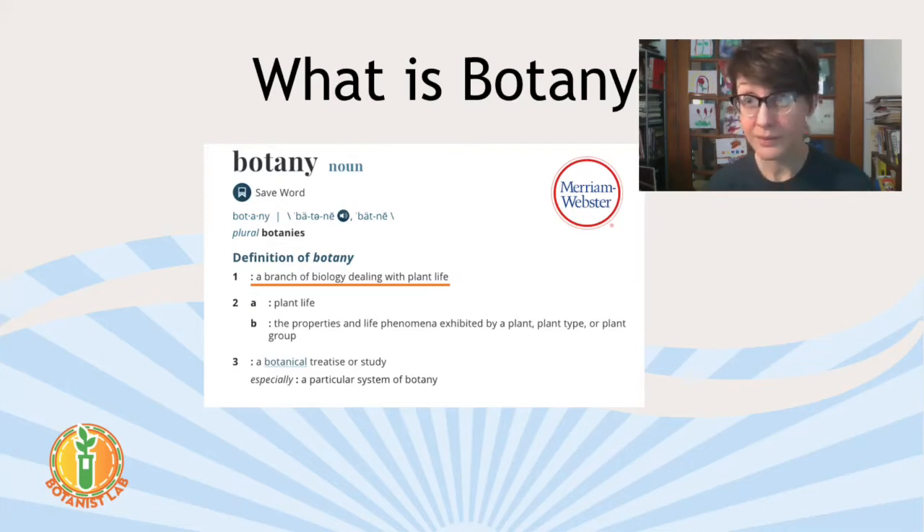Plants are living things. They're all around us and they help us live. It says the properties and life phenomena exhibited by a plant, a plant type, or a plant group. So it's not only looking at maybe one particular piece of a plant — like my lily bud — but also how plants live and work together, what they do, and what humans can manipulate them to do too.